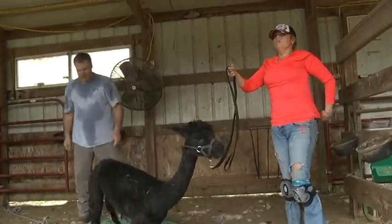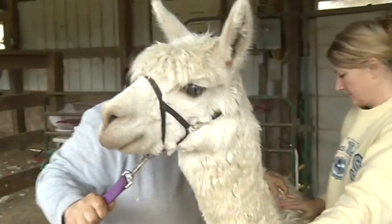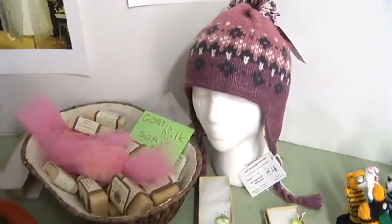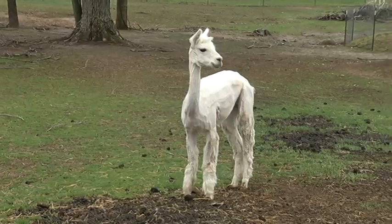Ann owns 26 alpacas, and she says each has a different personality and she knows them by name. Jeanette is just starting with four, but she already feels the joy of raising them. It's just that ah-ha moment of seeing the animal running out in the pasture, and then when they get sheared and you see their gorgeous fiber and all the beautiful things that you can make out of it. Teresa Snow with life on the farm.